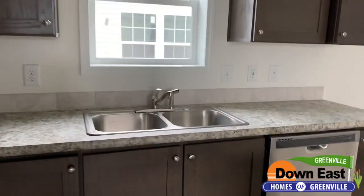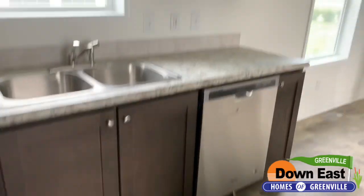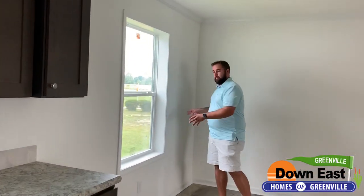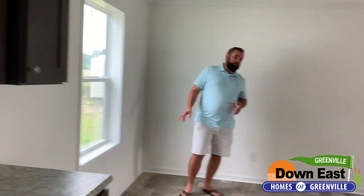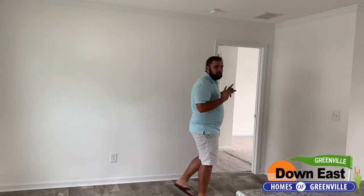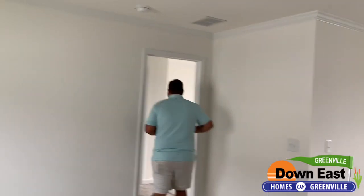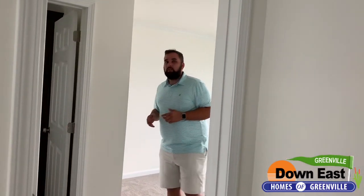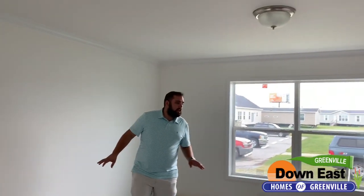We do have the option, if you wanted to, you could add in a sliding glass door right here. But if you like just the window effect, we have that as well. We'll show you the master first, and then we'll show you the rest of the home. This is like a master suite. We do have a really nice walk-in here — there is plenty of space in this house.